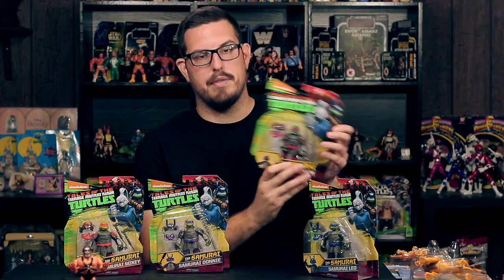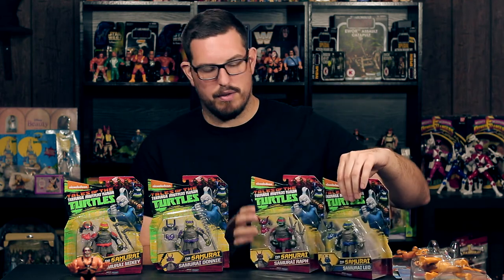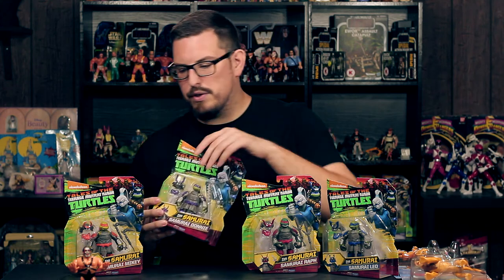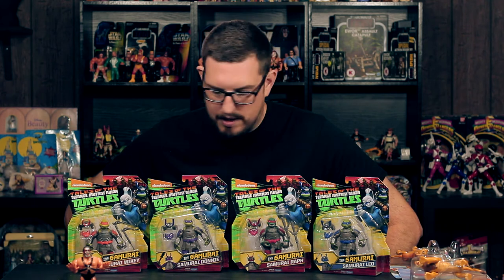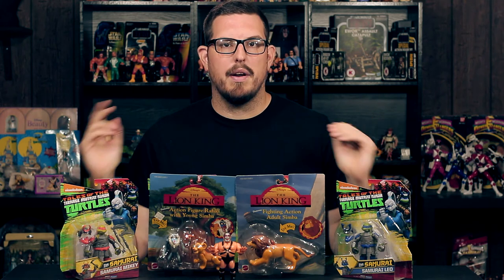The helmets are different and the face masks are the same, and of course the weapons are different. Raph is probably my favorite — he was my favorite as a kid. Donatello comes with like a bow staff with spikes on it, kind of like a mace. These figures remind me of the samurai Leonardo from the vintage line that I had as a kid, so I had to pick these up.